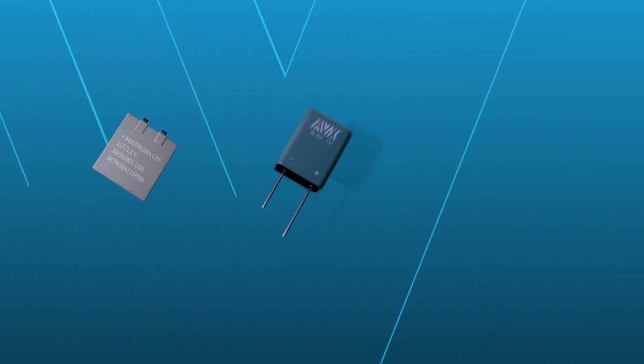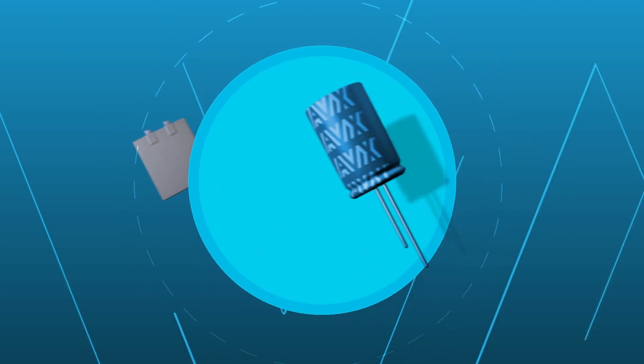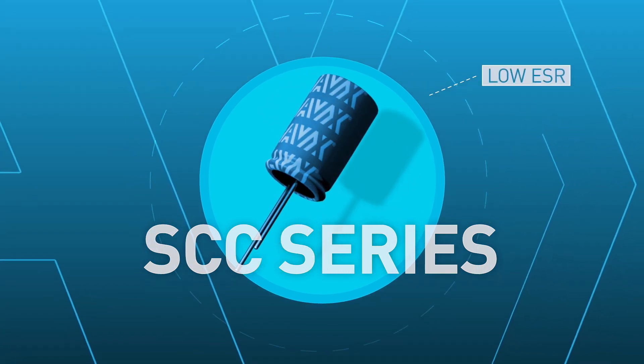AVX offers a comprehensive portfolio of supercapacitors and can satisfy custom design requests. AVX's SCC series of supercapacitors deliver low ESR with the widest range of standard offerings in the industry.